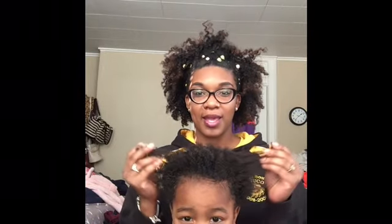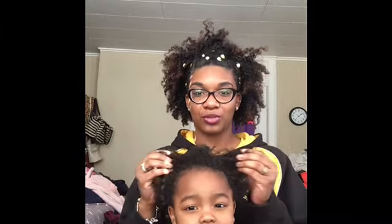Hey guys, welcome back to my channel. So this is another video on how I maintain my baby girl's hair throughout the week.